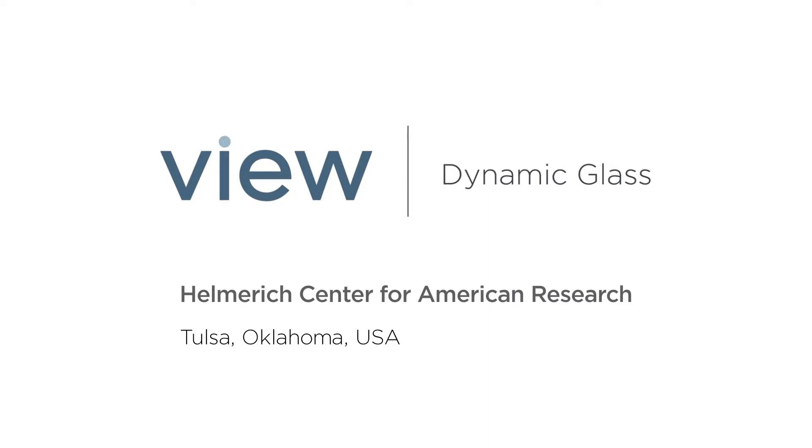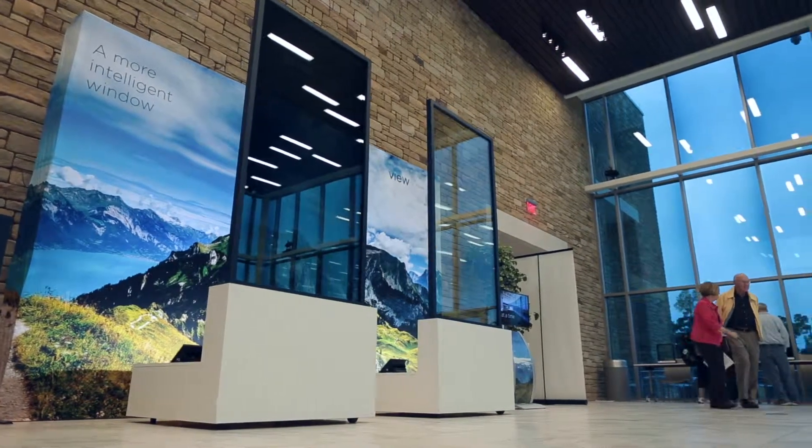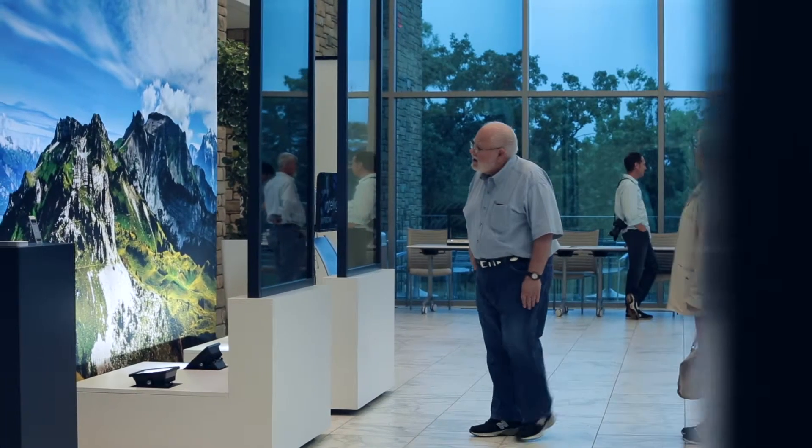My name is Eugene Oh, I am a Product Marketing Manager with VIEW, makers of VIEW Dynamic Glass. The Helmerick Centre chose VIEW Dynamic Glass to make the lobby space more comfortable for occupants, as well as protect the artwork in the hallways.